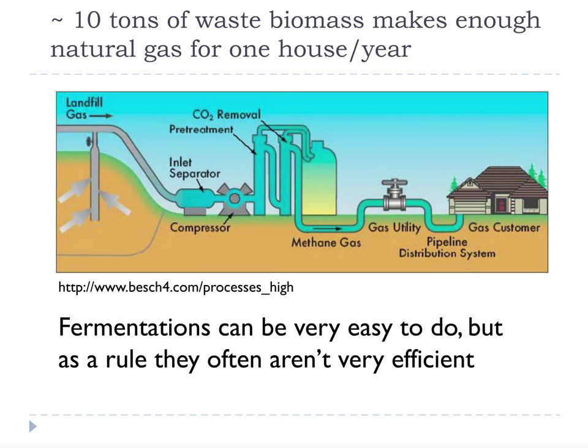A very common fermentation is anaerobic digestion, like what happens at your local landfill or in your compost pile. According to the EPA, each American generates approximately one ton of waste per year. Depending on how you look at it, this is either a tremendous source of gas or an unsustainable solution, since approximately 10 tons of waste biomass makes enough natural gas for one house a year. So unless your household has 10 people and all of the waste goes to anaerobic digestion, your household is unlikely to produce enough natural gas for a year from its own biomass waste.